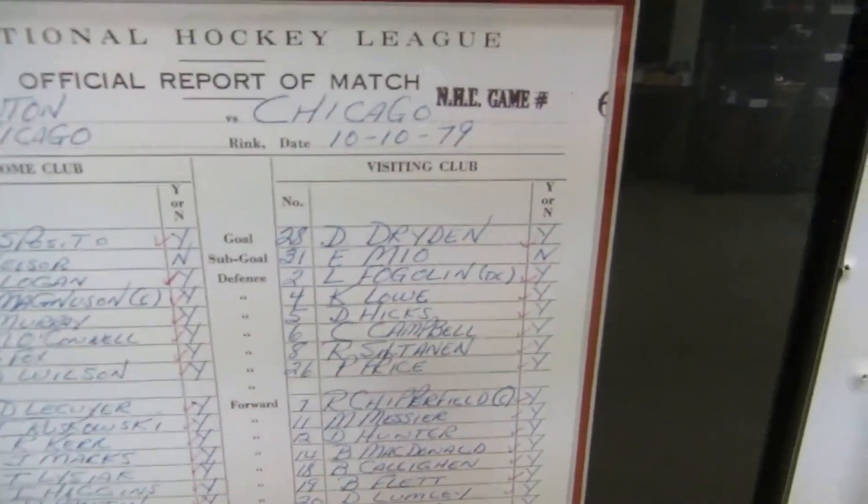We have a jersey signed by Wayne Gretzky, Kevin Lowe, and Mark Messier — signed in person by someone who worked for the Oilers. We also have the official match reports from Edmonton vs. Chicago on October 10, 1979, and from 1988.